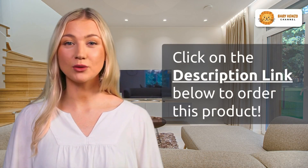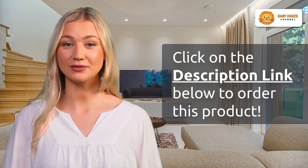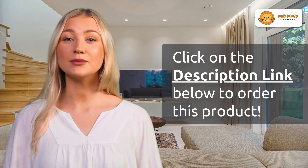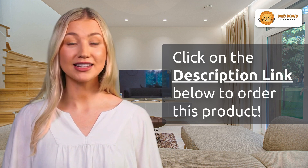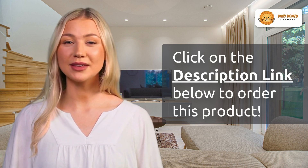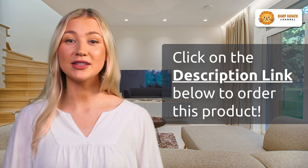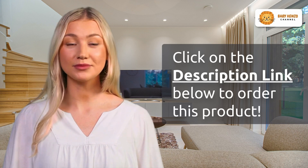Are you ready to transform your baby's sleep experience and make your nights more comfortable and safe? Discover more about the Arms Reach Cambria CoSleeper Bedside Bassinet by clicking the link in the video description below. Your baby's comfort and safety are just a click away. Don't miss this opportunity to redefine your baby's sleep — get yours today!